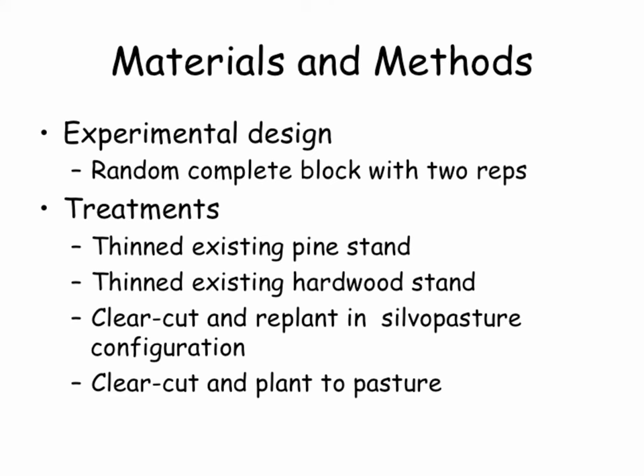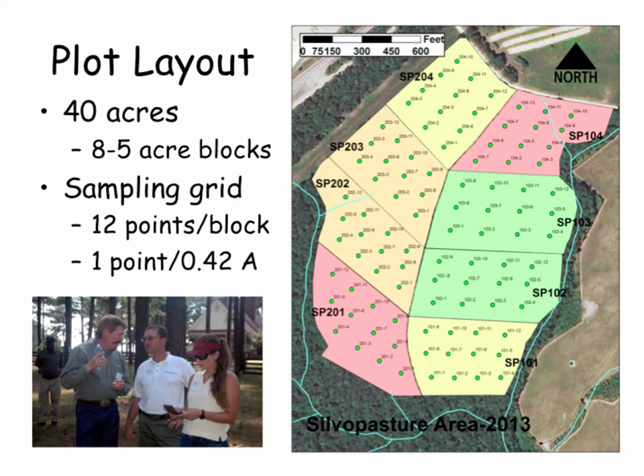We take these two stands, thin them, and establish silvopastures. The other treatment was to harvest the stand of trees and then replant into a silvopasture configuration with grass between the rows of trees. And then we had a control which was a clear cut going straight into grass. Please don't think it's perfect because it's not — we've made mistakes and we'll talk about those as well as the successes.